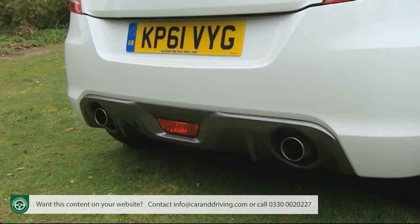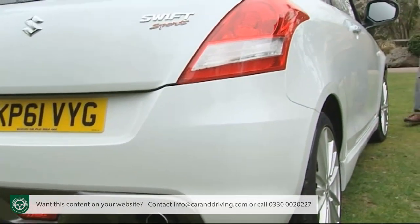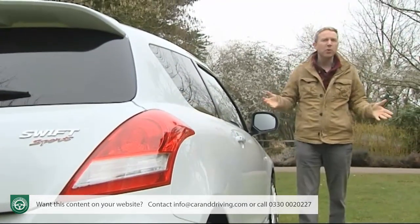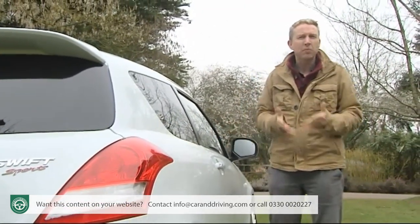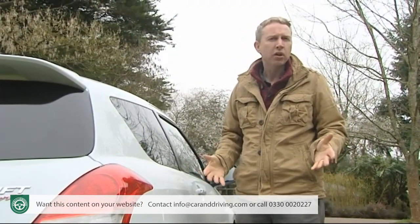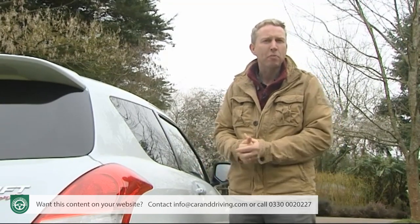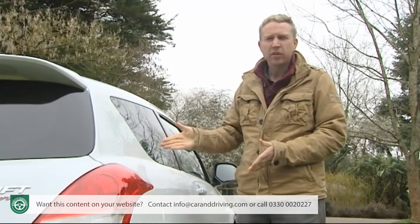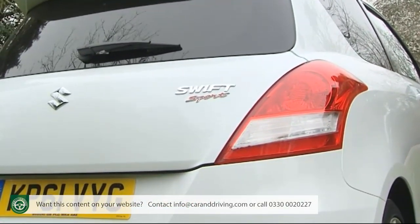I remember when hot hatches weren't all about power. You had a simple, revvy, normally aspirated engine and there was certainly no need for extra go-faster gadgetry — four-wheel drive, trick diffs, electronic stability systems, double-clutch gearboxes. All very nice, but all there to add weight and cost to what should be a simple, inexpensive formula. Now you might think it's too late to turn the clock back in this segment, but Suzuki doesn't, delivering us this car, the Swift Sport. This is one of the best-kept secrets in GTI motoring.